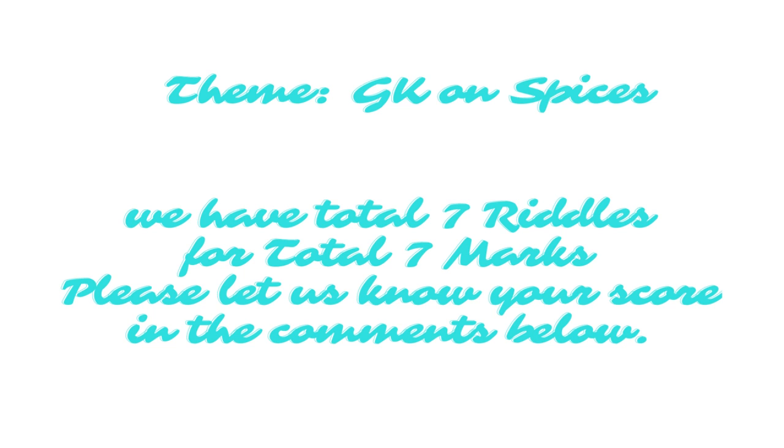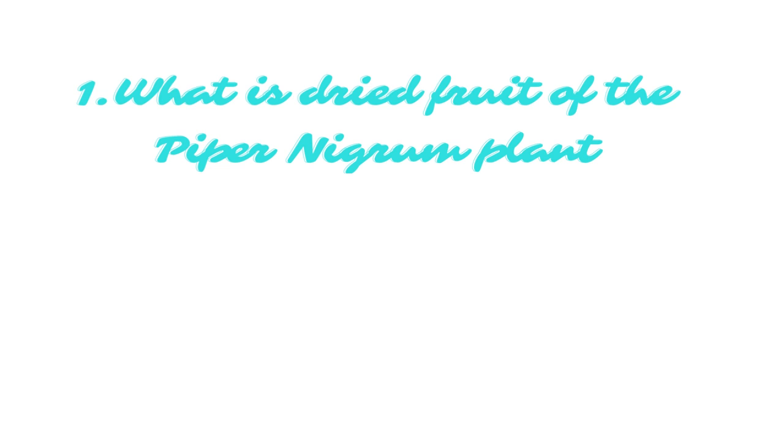Please let us know your score in the comments below. What is the dried fruit of the Piper nigrum plant? The answer is pepper.